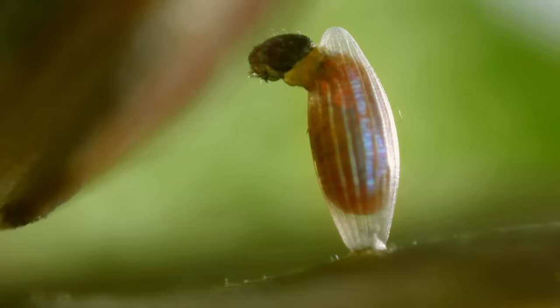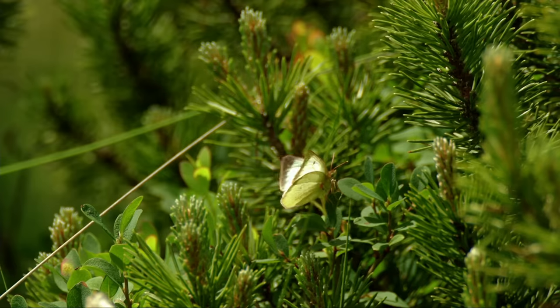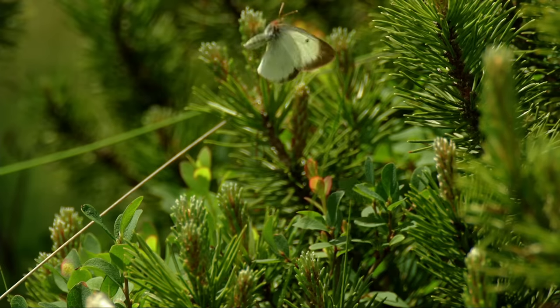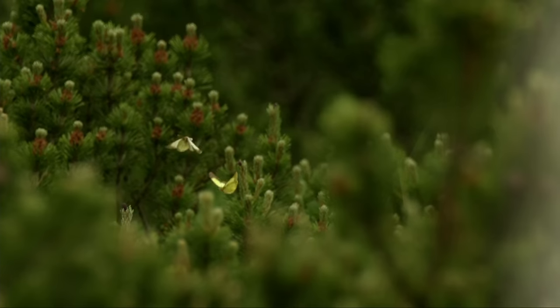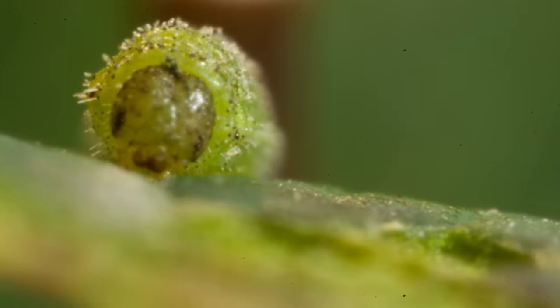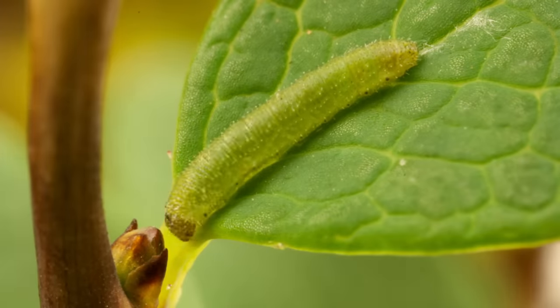A few days later, tiny caterpillars hatch. The female moorland-clouded yellow has nearly white wings; the male, on the other hand, does the name justice. In no time at all, the bilberry leaves look odd — the culprit being the very hungry moorland-clouded yellow caterpillar.